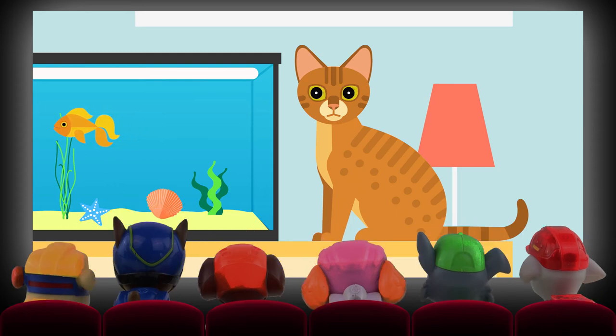It's a cat! Oi! Stop looking at my fish, you!